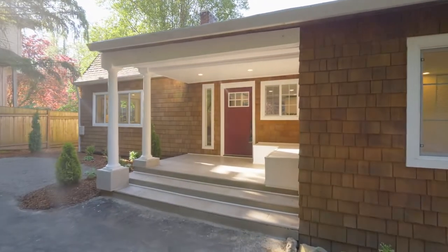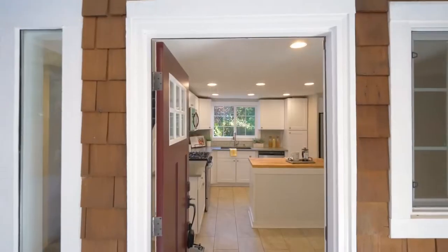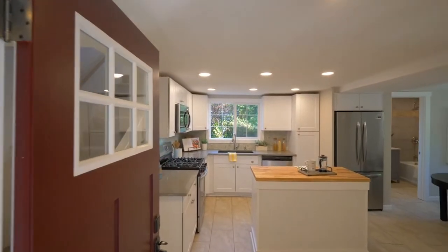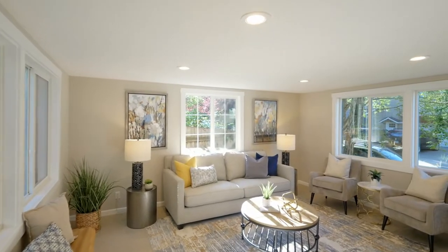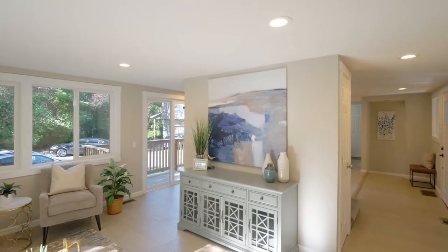From the charming covered front porch, head inside and discover a completely updated home with abundant natural light. From new vinyl windows to new flooring, no detail is overlooked.